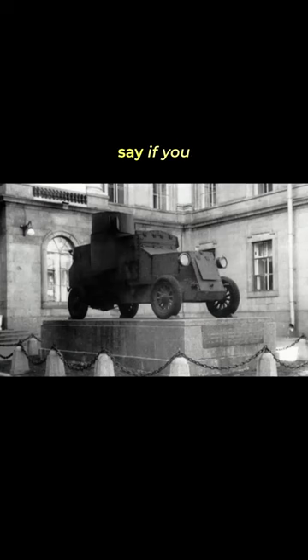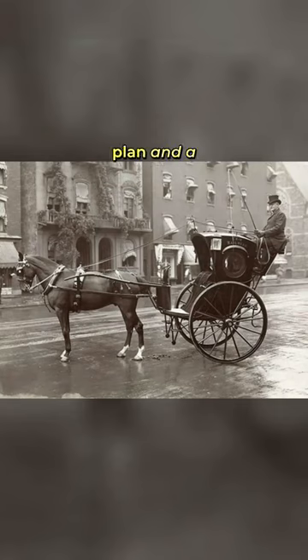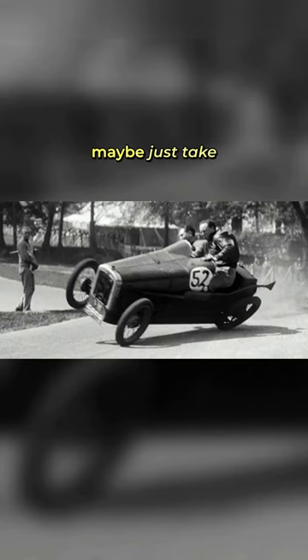Well, let's just say, if you were planning a daring escape, you might want to have a backup plan. And a backup to the backup plan. And maybe just take the bus.